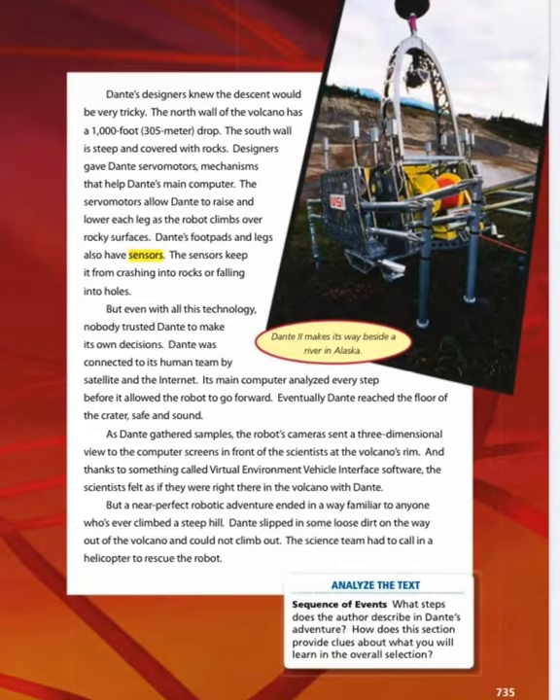Dante's designers knew the descent would be very tricky. The north wall of the volcano has a 1,000-foot (305-meter) drop. The south wall is steep and covered with rocks. Designers gave Dante servomotors — mechanisms that help Dante's main computer. The servomotors allow Dante to raise and lower each leg as the robot climbs over rocky surfaces. Dante's footpads and legs also have sensors that keep it from crashing into rocks or falling into holes.